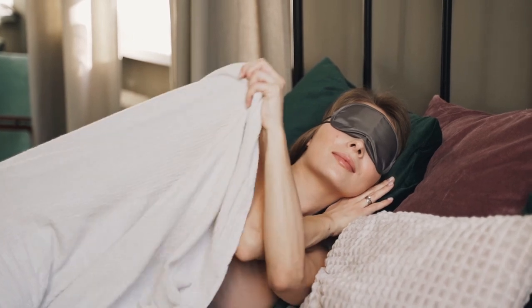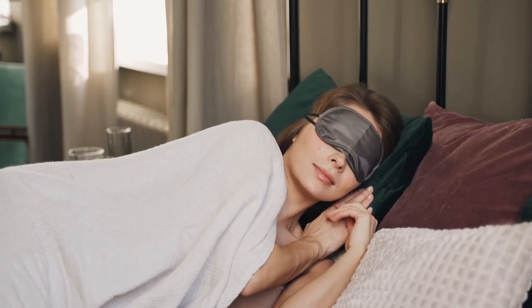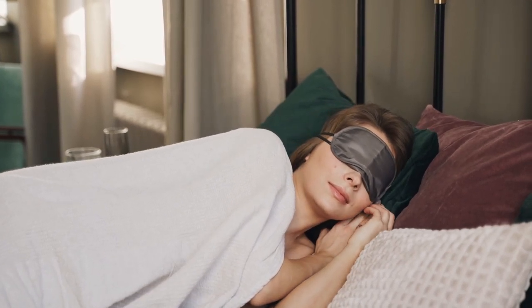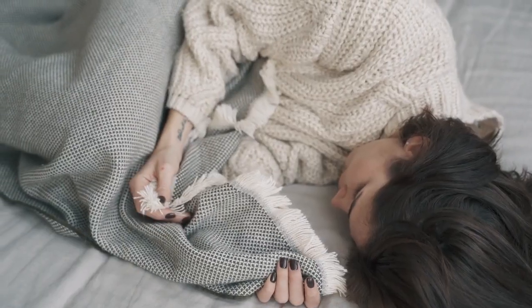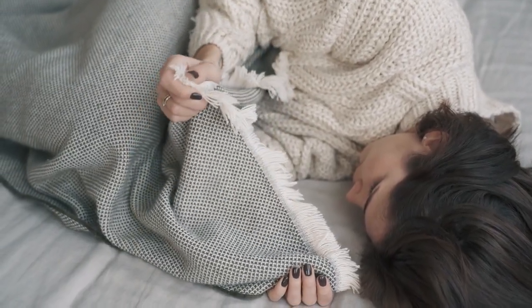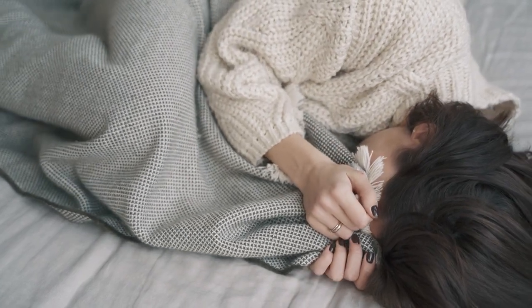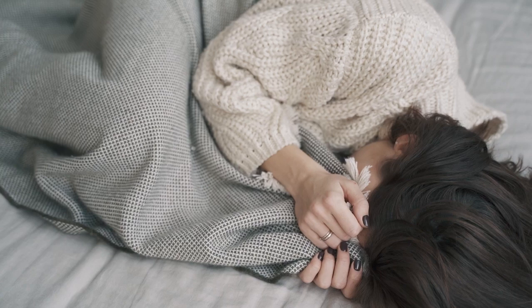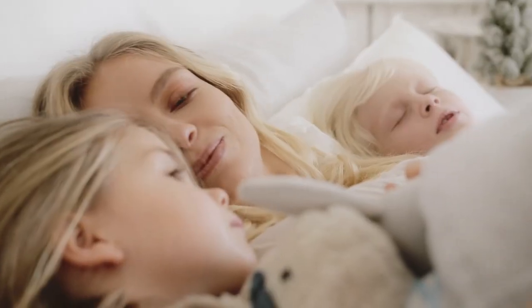Winter is a time for snuggling in, hot drinks by the fireplace, and most importantly, cozying up in bed. One key to staying warm and comfortable is picking the right set of sheets. But what makes certain sheets better for winter? Let's break down the best winter sheets so you can get that perfect combination of warmth, softness, and insulation, making those chilly nights feel a little more bearable.